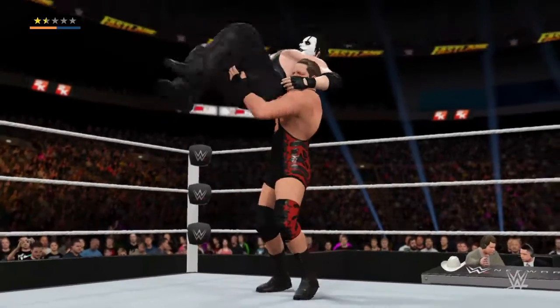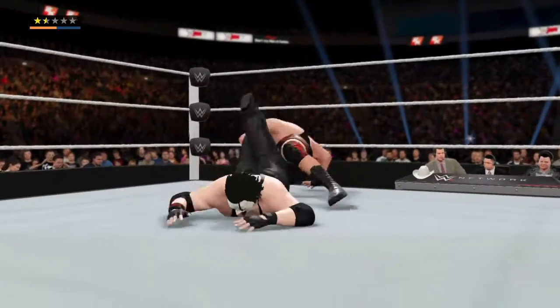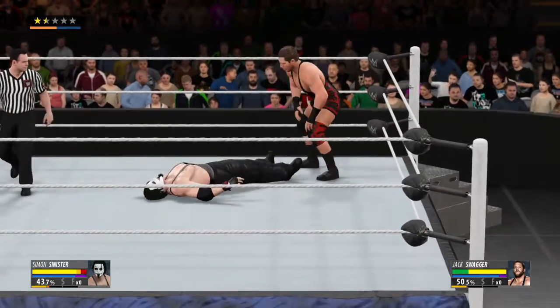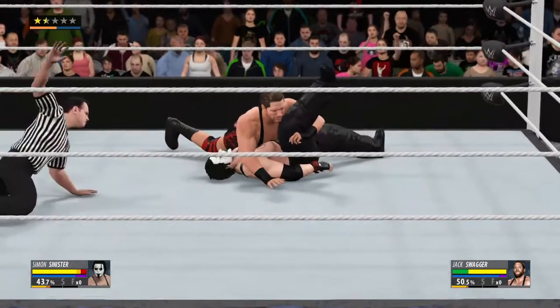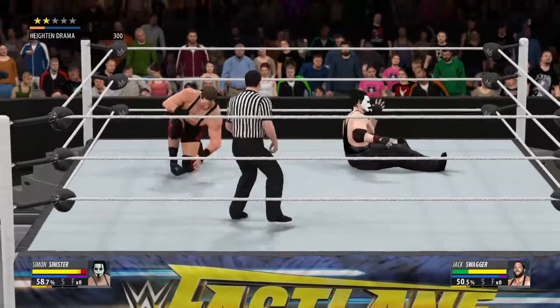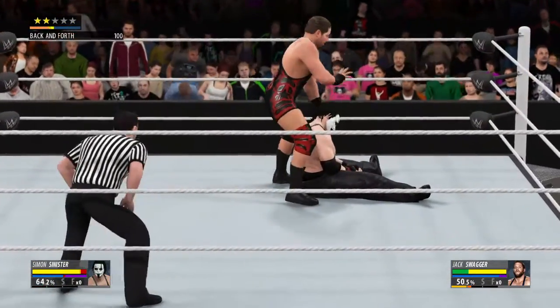Look out! Jack Swagger possesses deceptive strength. The shoulders are down, and he breaks the cover, forcing the referee to stop the count. Well, that's just not enough to get the job done.